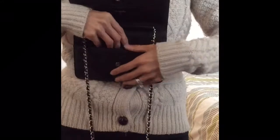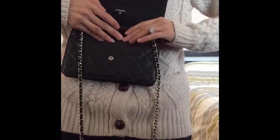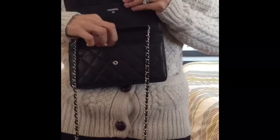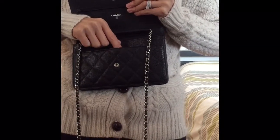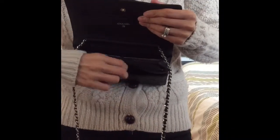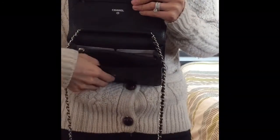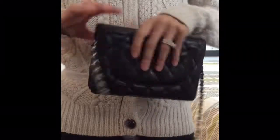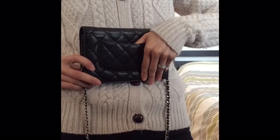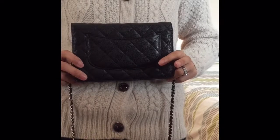There's also an outer pocket, which I don't use that often. I mainly use it for things like putting lip balm, receipts, or anything like that when I travel. This side of the pocket is caviar leather, and the other side is fabric.